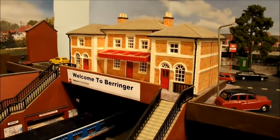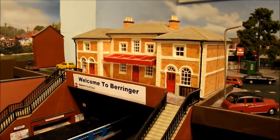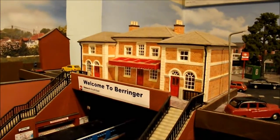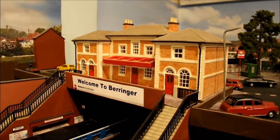Good afternoon everybody and a warm welcome to Barringer. Today I have a new edition to show you and also a Fiddleyard progress report to give you.